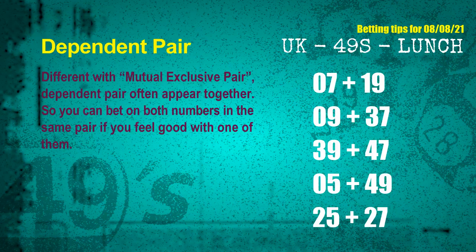Some numbers are mutual exclusive, some are dependent. Numbers in the same dependent pair you can bet on both, because they are often drawn in one draw. The dependent pairs for next draw are: first pair, 07 and 19; second pair, 09 and 37; third pair, 39 and 47; fourth pair, 05 and 49; fifth pair, 25 and 27.